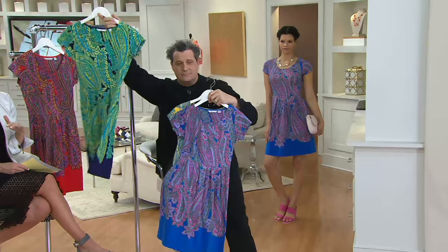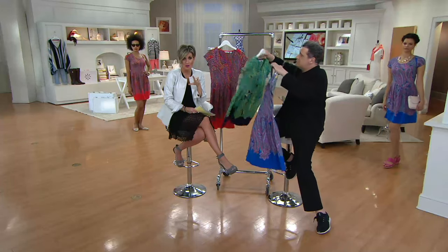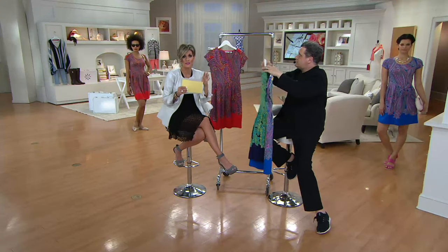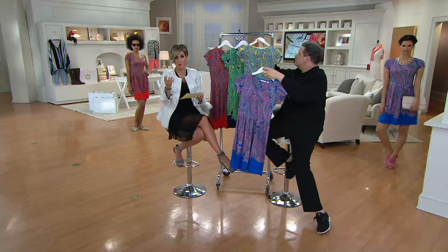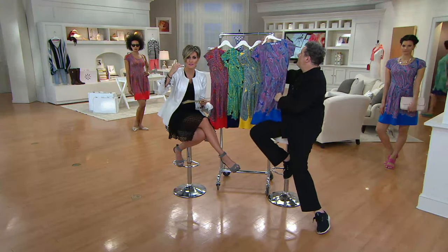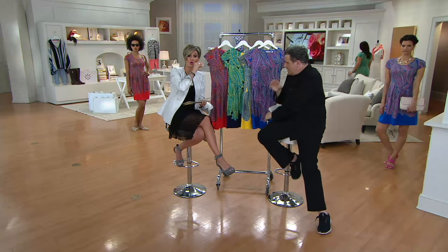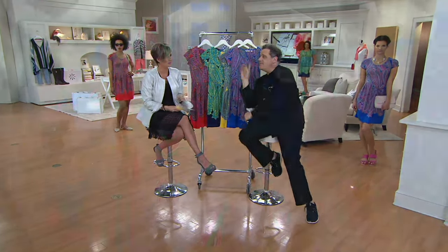This is a new dress and we've already marked it down just for today — one day only until midnight. When midnight comes and goes, if it's still around tomorrow it will be a higher price and will not come back down this low for about six months.